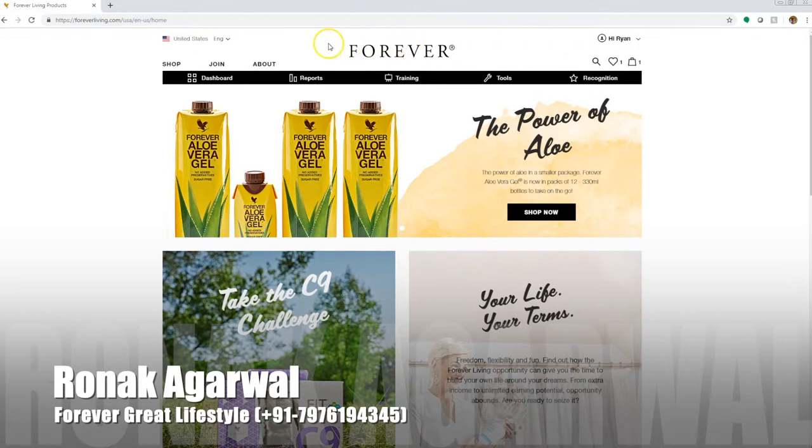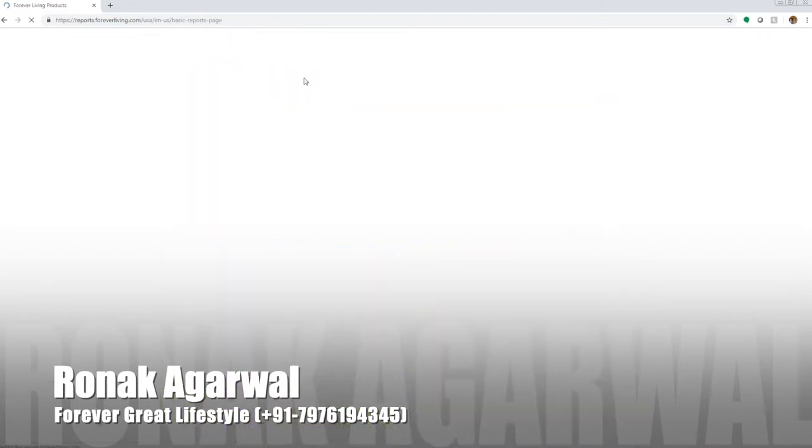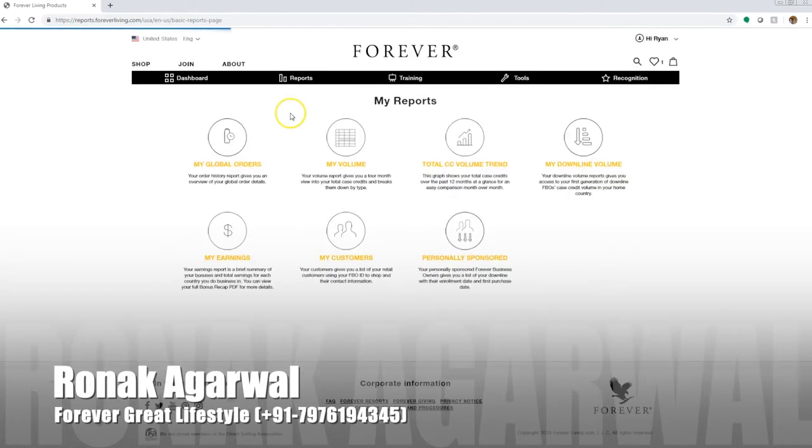Let's go over to the Reports section. We've been developing this for a while and we want to give FBOs as much power as possible to see their numbers and see where they're at. As we've said, knowledge is power — when you're not sure where you're at in your business, it's difficult to know where you're headed. Here you can see reports such as my global orders, my volume, total case credit, and volume trend — you can see a graph compared to the previous year to see how you're stacking up. There's also your downline, customers, earnings, and personally sponsored. For those of you who haven't been using these reports, please explore this page — it's extremely helpful to know where you're at in your business.